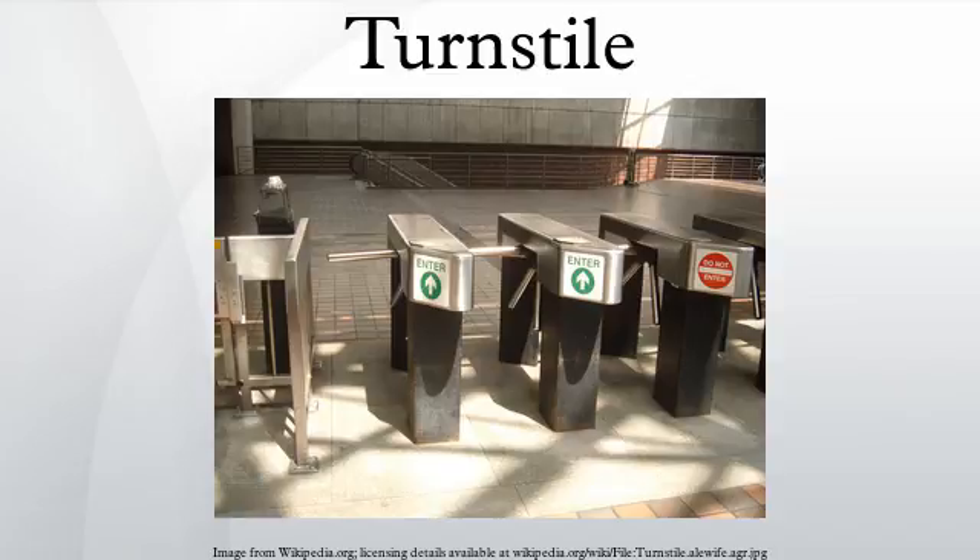History and Applications. Turnstiles were originally used, like other forms of stile, to allow human beings to pass while keeping sheep or other livestock penned in. The use of turnstiles in most modern applications has been credited to Clarence Saunders, who used them in his first Piggly-Wiggly store.